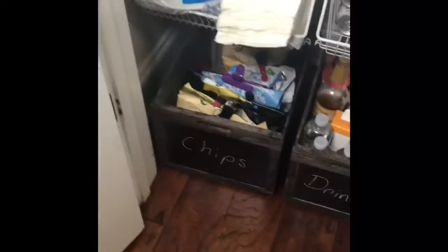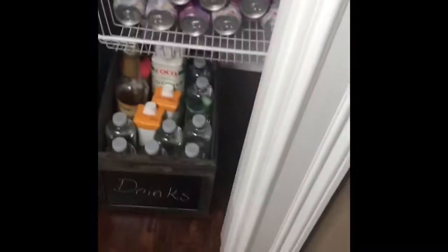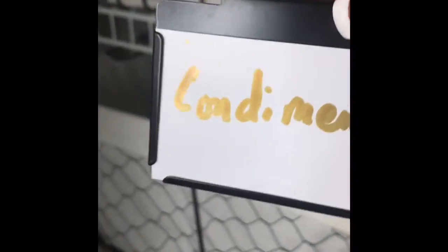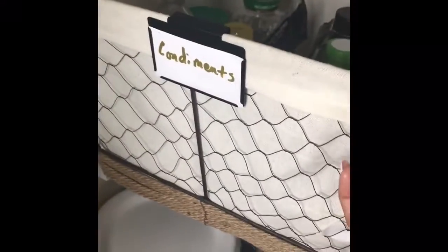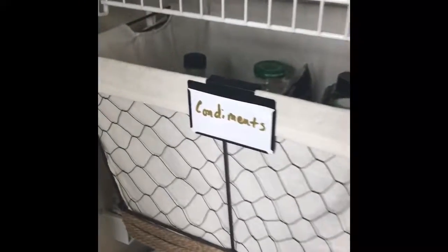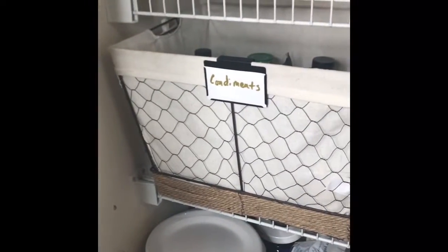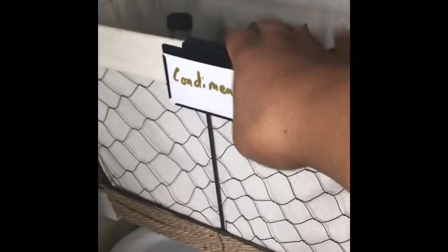If anybody goes to Ross and sees any of these, let me know because I need the small one. I also want to tell you about these clip-on label holders — I got these from the Container Store and you get three in a box for $9.99. I really like them because when you have storage bins with a fabric liner, it makes it easier to clip the label holder on.